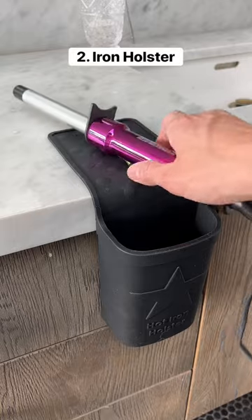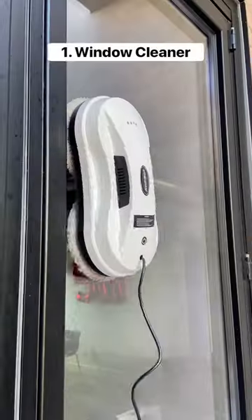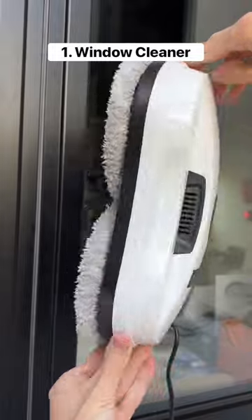This gadget sticks to any bathroom counter and gives you a nice place to put curling irons and straighteners. This is an automatic window cleaner that can clean any type of window in just minutes.